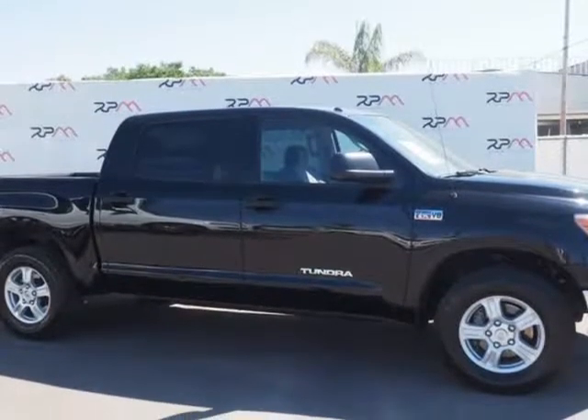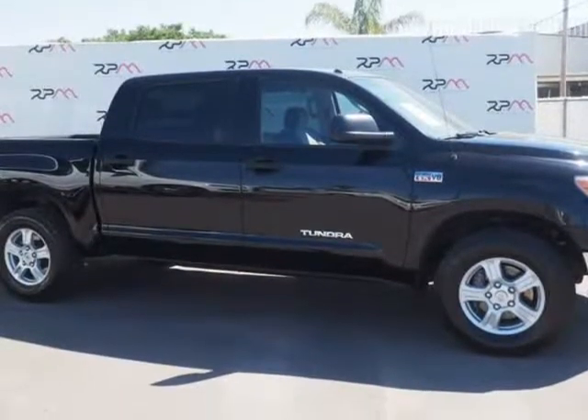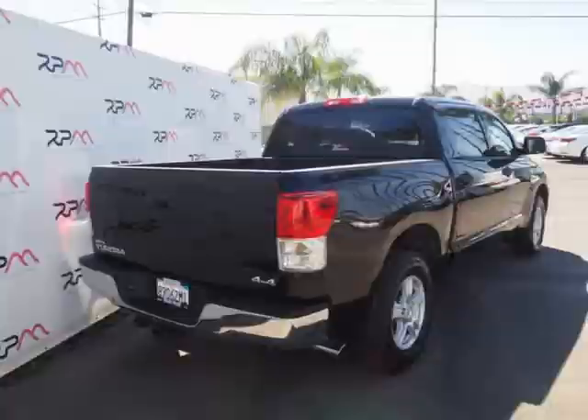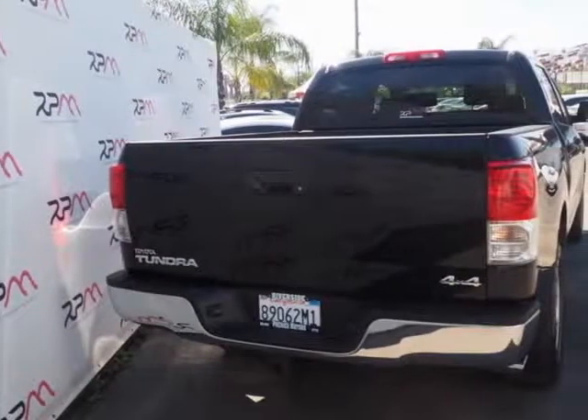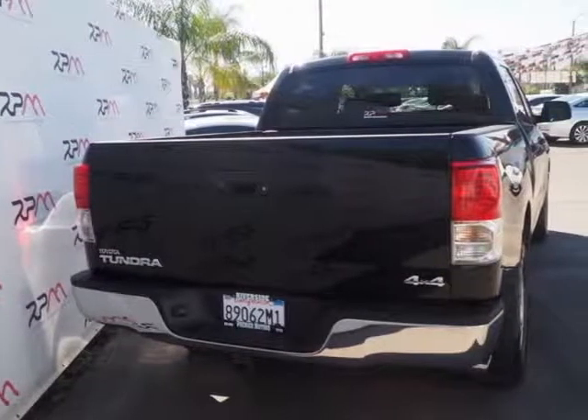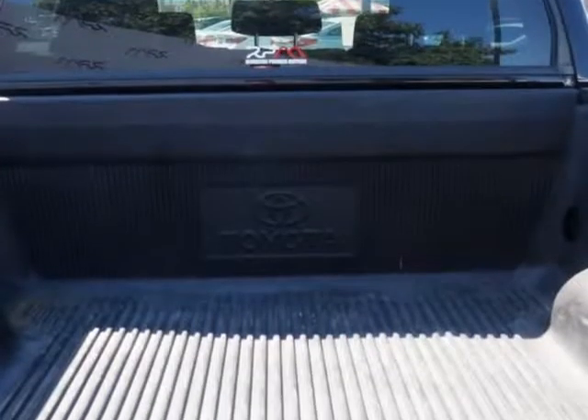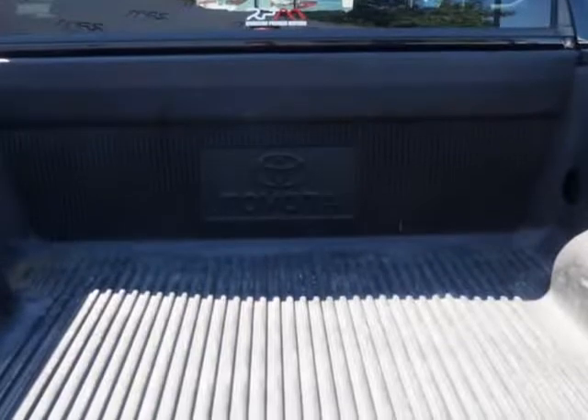Black 2013 Toyota Tundra Grade 4WD, 6-Speed Automatic Electronic with Overdrive, 5.7L 8-Cylinder DOHC. ABS Brakes, Electronic Stability Control, Front Dual Zone A/C, Heated Door Mirrors, Illuminated Entry, Low Tire Pressure Warning, Remote Keyless Entry, Traction Control.